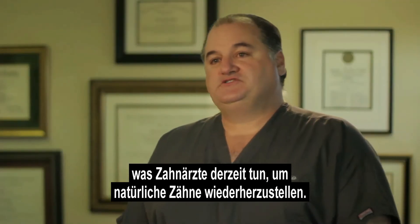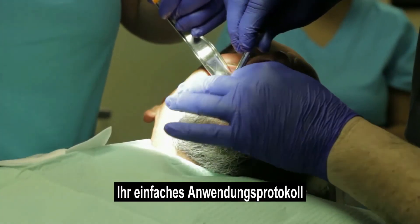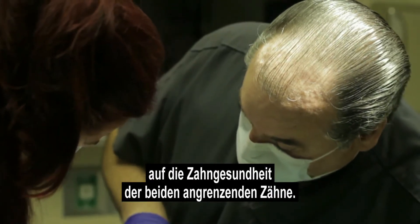At the same time, zirconia implants offer advanced technology. Its simple execution protocol makes the implant procedure familiar to implant dentists. The main thing I look at is the health of the tooth on either side — if the tooth on either side of the space is very healthy, there's no reason to damage them.